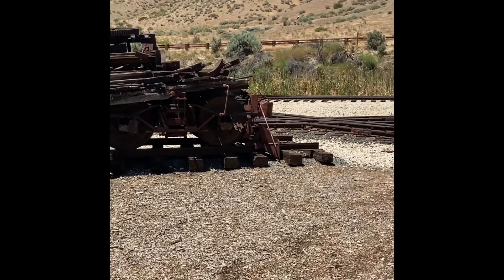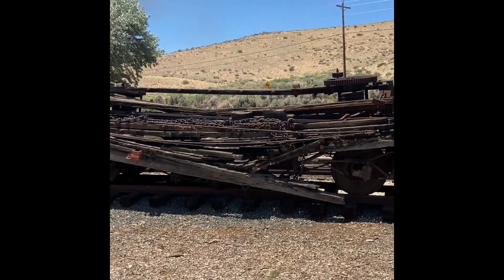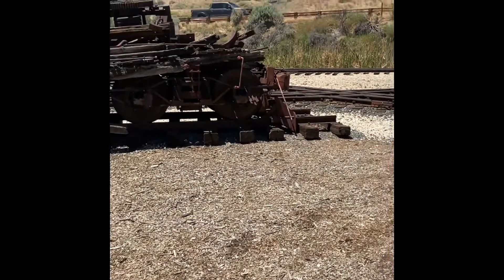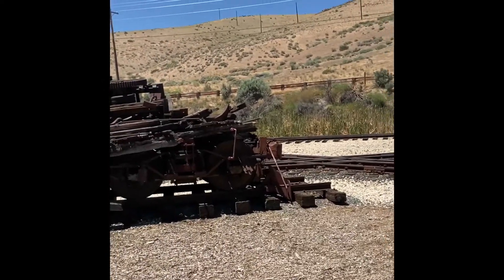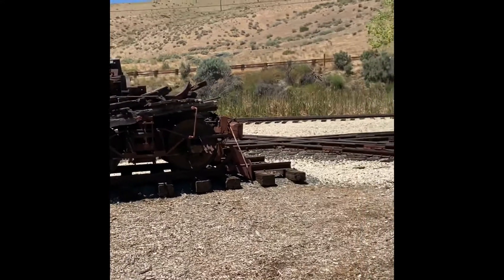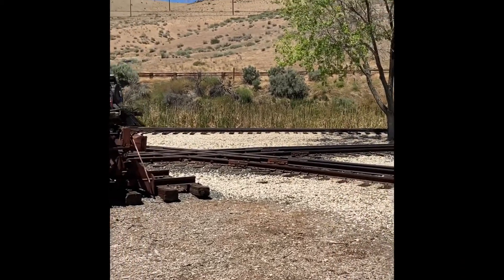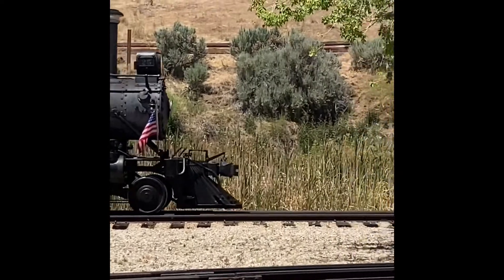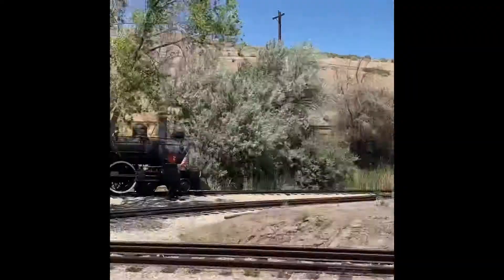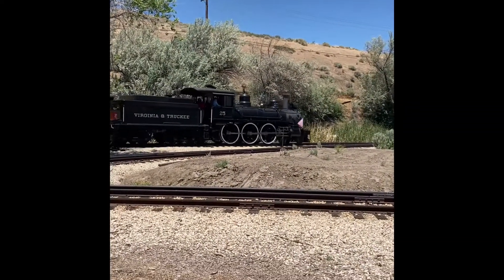It's going to take me a while to post all of these videos, though I am recording off my phone. Whoa, it's going pretty slow now. It's going that way — I thought it was going to go right there, but it's going that way. What the heck? I've never seen it go that way. That's pretty cool.